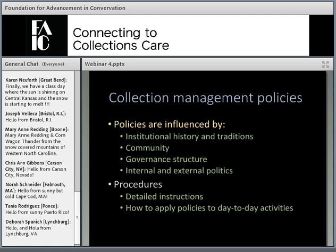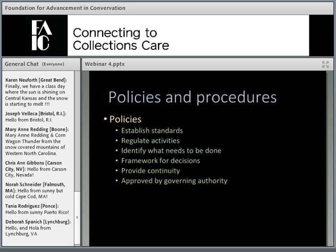Each museum should develop its own policies — copying policies from a sister institution is usually not a good idea. Policies are influenced by the institutional history and traditions of your particular institution, the community the museum is part of, the institutional governance structure, and internal and external politics. Collections management policies should be accompanied by procedures — the detailed instructions that specify how staff should apply the policies in their day-to-day activities. It's important to keep policies and procedures separate; they are very distinct things.